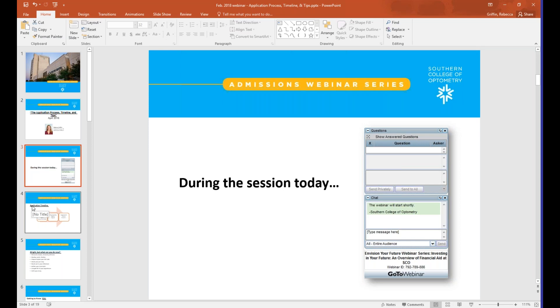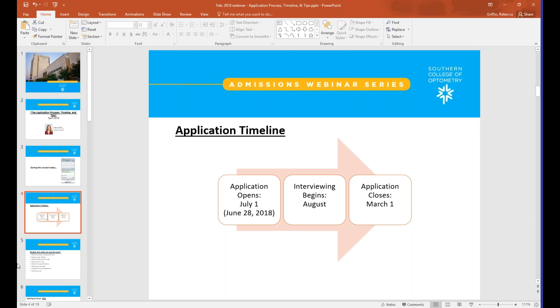I'll talk about the timeline as well as some tips to help you submit your strongest application possible. In a nutshell, the schools and colleges of optometry in the US all use a centralized application system called OptomCAS. That system generally opens its cycle on July 1st of the year preceding fall enrollment. So if you want to start the program in fall of 2019, the application will open this year on June 28th — it can fluctuate a day or two, but we generally call it July 1.